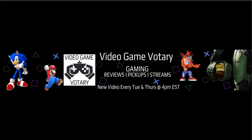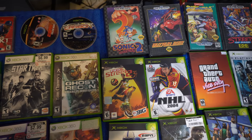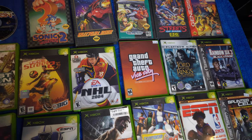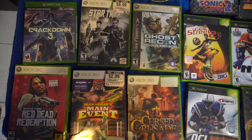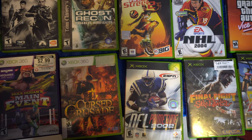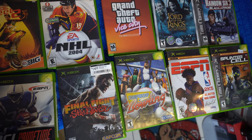Welcome to the Video Game Votary show — hit subscribe right now. This is another pickups video. As I talked about in the last few pickups videos, I've had some games sitting on the shelf waiting to be filed away. This is the last of it — a combination of Xbox games, Sega Genesis, and Dreamcast. Sit back, subscribe, catch the vibe, and find out next.